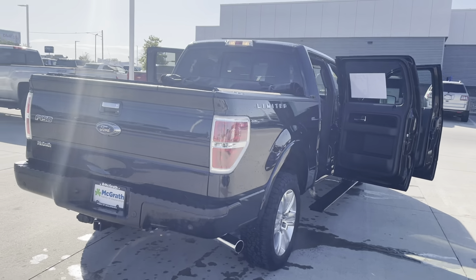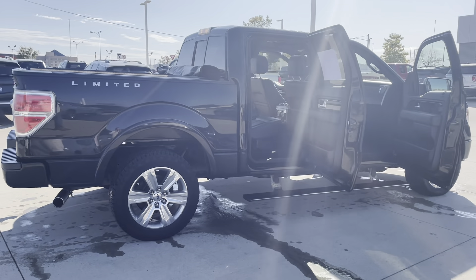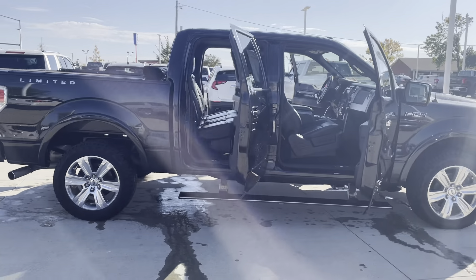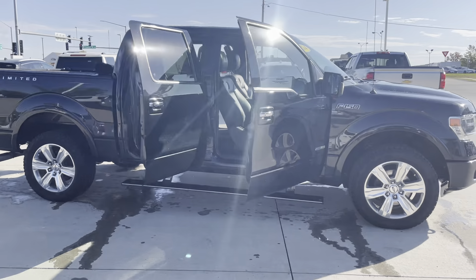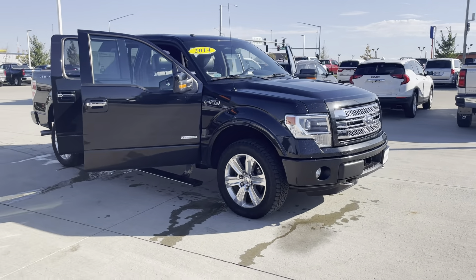Coming around to the passenger side — I just want to make sure I'm getting all angles here for you. The crew cab is going to have the full-size cab, and it does have the automatic fold-in mirrors on both sides as well.